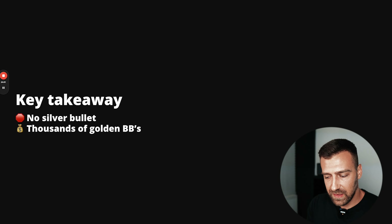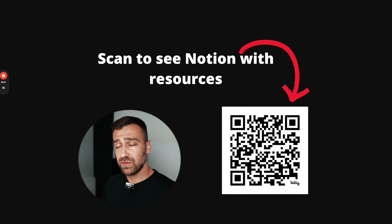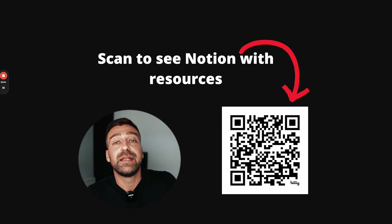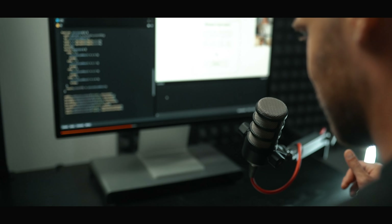There are no silver bullets — there are a thousand little golden BBs, a thousand small things that will make you a professional developer and help you stand out from the crowd of hungry junior developers. Scan the QR code to access the Notion with all the resources mentioned in this video. If you want to be part of my mentorship program, click the first link in the description — we have coaching calls, interview prep, a community, and a course made for beginners transitioning into tech. I'll see you in the next one.